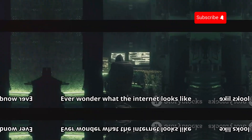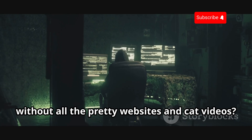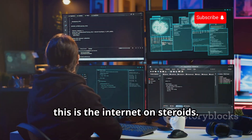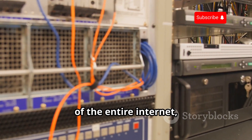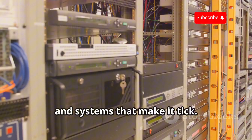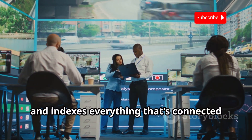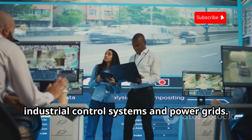Ever wonder what the internet looks like without all the pretty websites and cat videos? Well, buckle up, because Shodan.io is about to blow your mind. This isn't your grandma's search engine — this is the internet on steroids. Imagine being able to peek under the hood of the entire internet, seeing all the servers, devices, and systems that make it tick. That's Shodan in a nutshell. It scans the entire internet constantly and indexes everything that's connected to it, from webcams and traffic lights to industrial control systems and power grids.